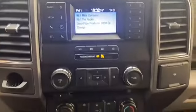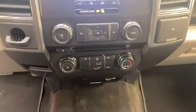The LCD display has Bluetooth technology to keep you connected, and the steering wheel mounted audio controls keeps everything right at your fingertips.